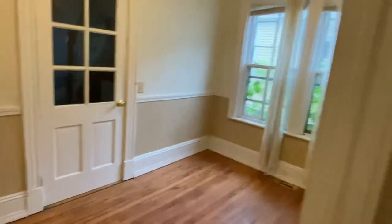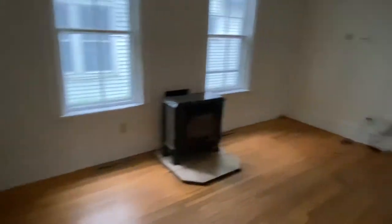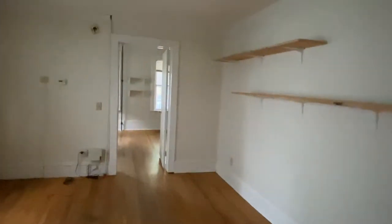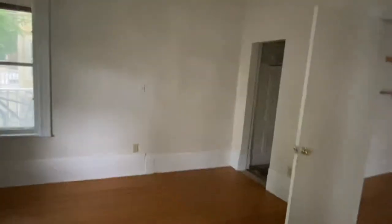This is a bedroom here. This is the living room with a gas stove, and this is the third bedroom. It's really spacious in this bedroom with the closet over there.